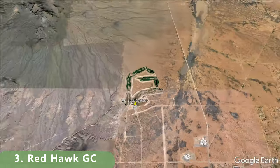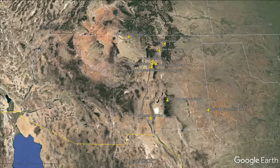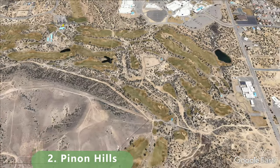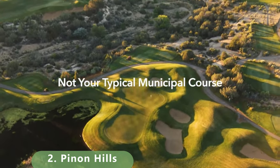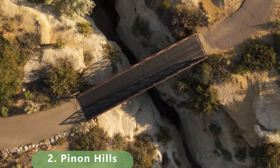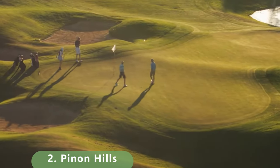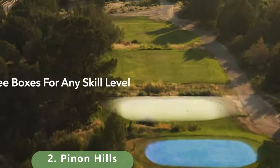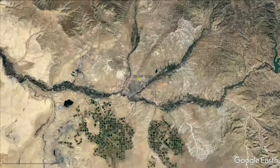Number 2 on this list is a well-known course that arguably should be number one. It's a par 72 designed by golf architect Ken Dye. It stretches 7,249 yards with a slope of 140 and a rating of 74.3. There are five tee boxes to choose from — the back tees are the gold tees at just under 7,200 yards. It's a championship layout and a fun course to play, reasonably priced though prices are changing constantly.